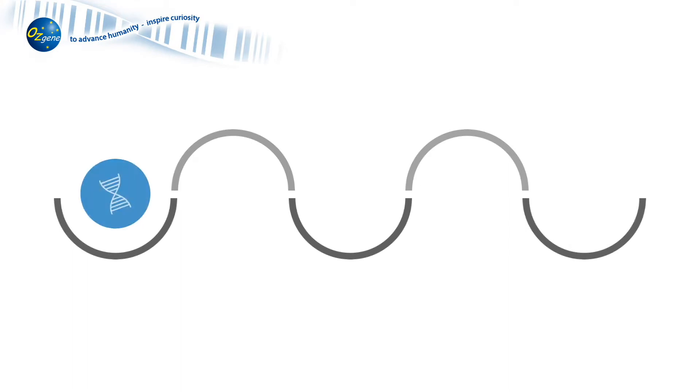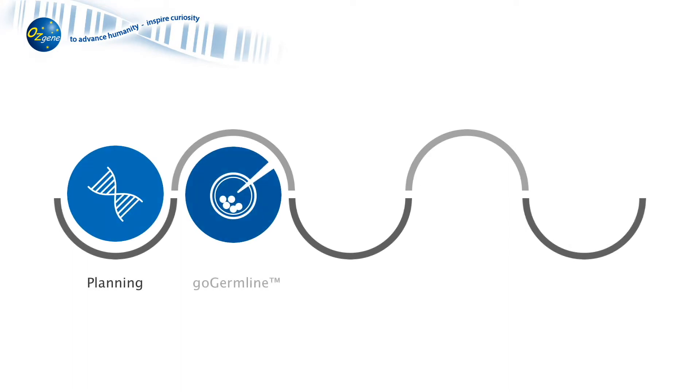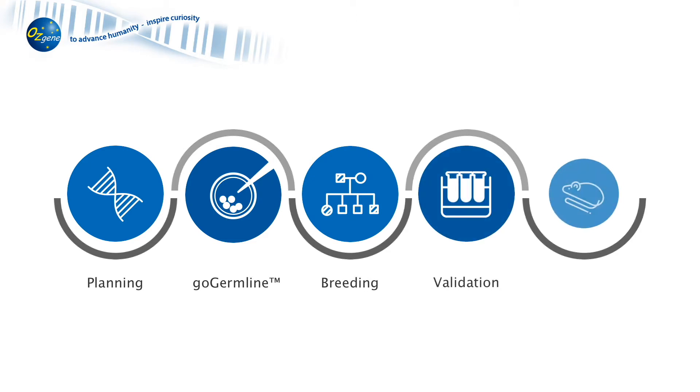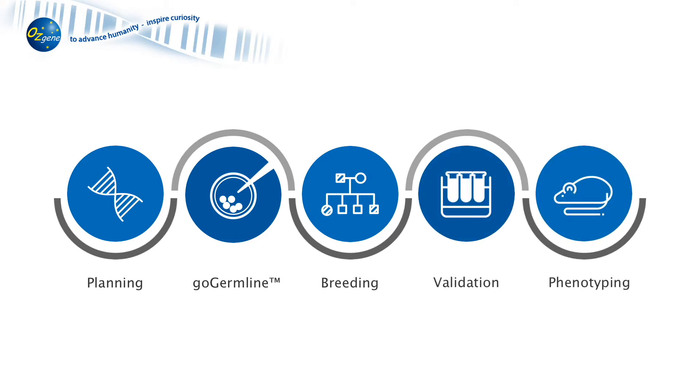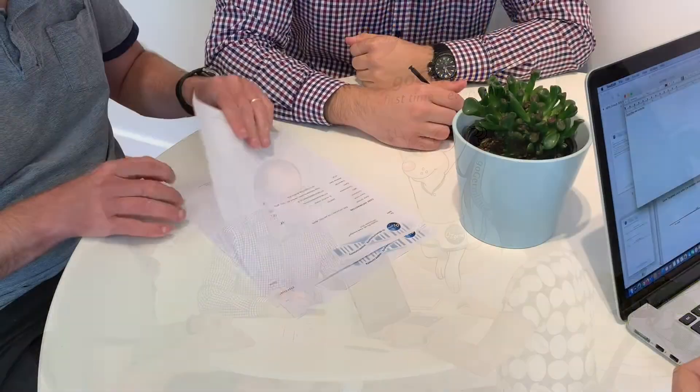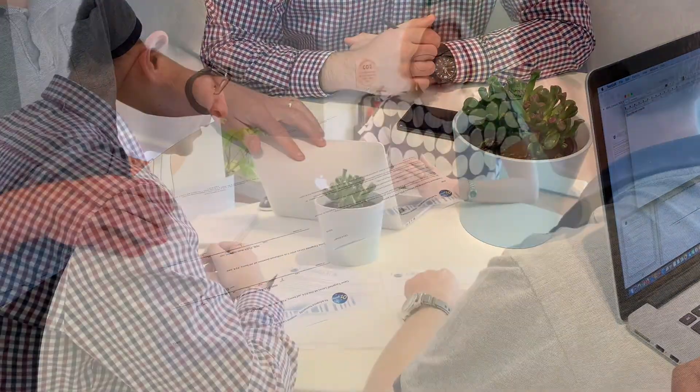Osgene offers a full spectrum of preclinical capabilities, from development of genetically engineered models through breeding, characterization, and phenotyping. At the planning stage, we work with the investigator to fully understand the research project in order to design models that are customized to best suit the research goals.